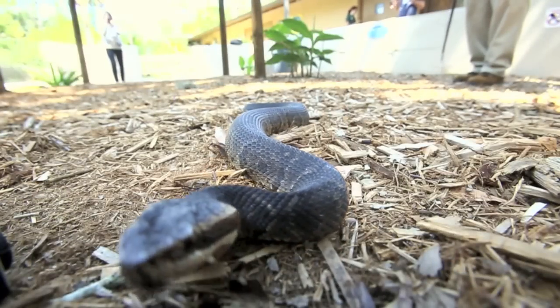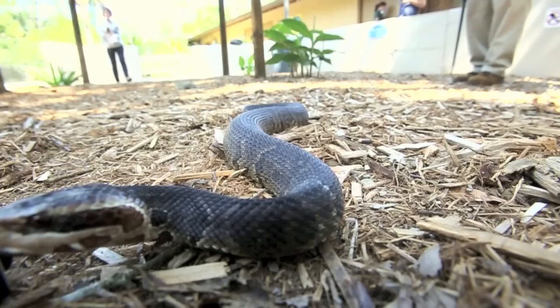One of the best ways to identify the cottonmouth, also known as the water moccasin, is by the brown stripe that runs alongside its eye — it looks like a mask.